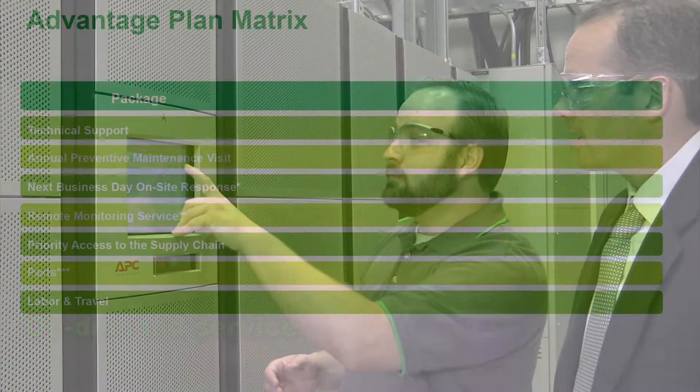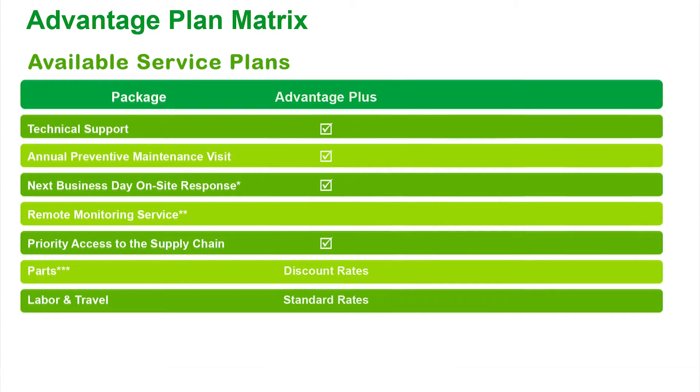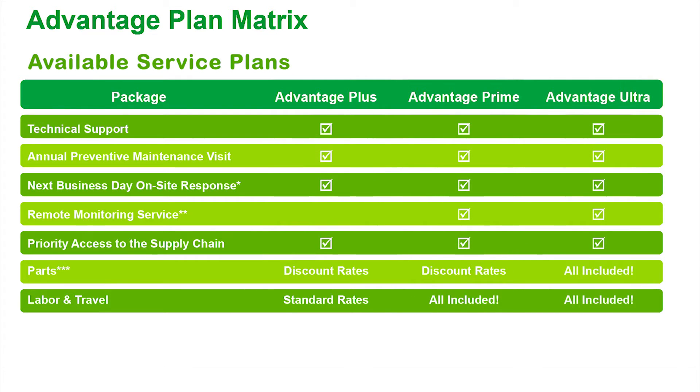Options include Advantage Initial to cover the prefabricated data center during the factory warranty period, and Advantage Plus, Prime, or Ultra after the factory warranty period.